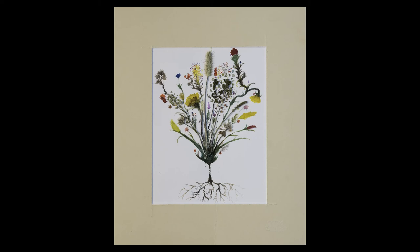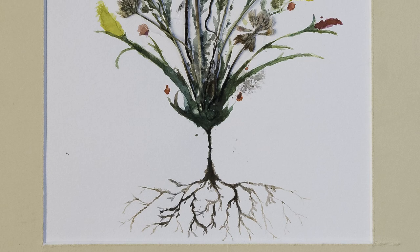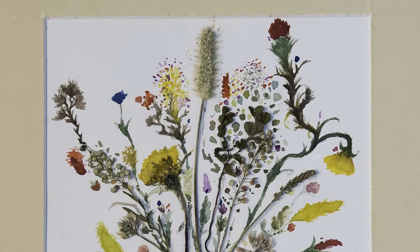Emily Rittenour, senior at Sherando High School, used dried flowers and watercolor to make this flower painting appear almost as real as the actual dried flowers. She achieved this effect by carefully observing and reproducing color, darks, and lights.